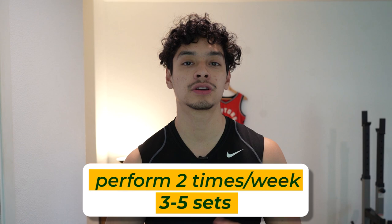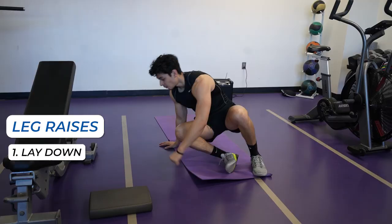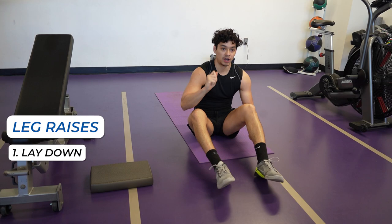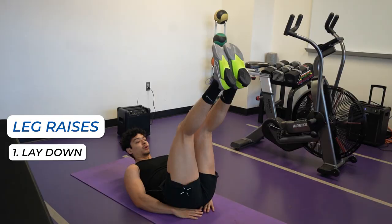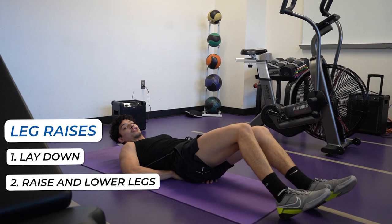Now, to target the abs, we're going to do a leg raise. It's important how you perform this exercise. A lot of people think it's just raising and lowering your legs, but the most important thing is stabilizing your pelvis. When you're lowering your legs, your pelvis wants to go into anterior pelvic tilt and come up — you can see the lower back is not resting on the floor. What you need to do is really focus on engaging that core and keeping that lower back on the floor.